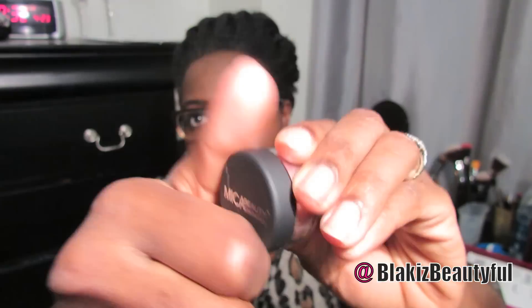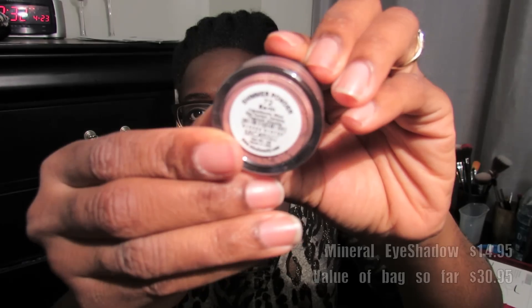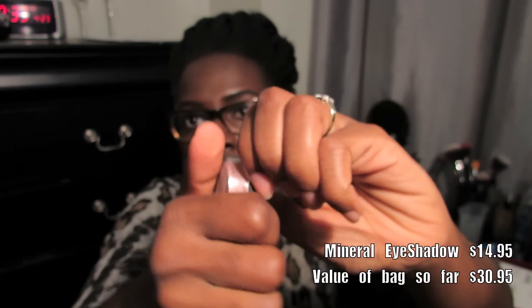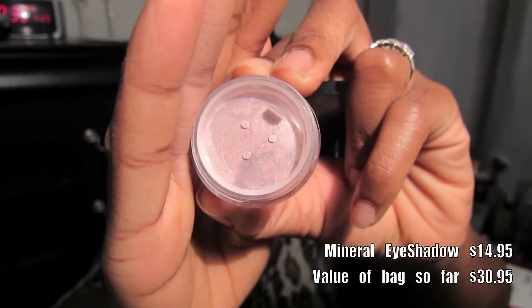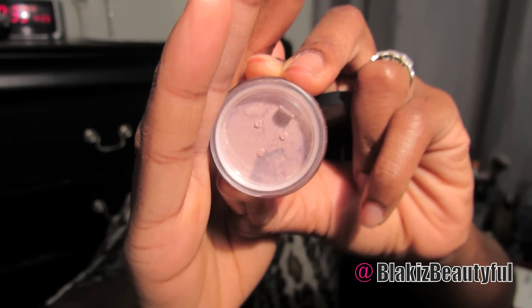This is the second thing we've gotten from Mica Beauty. It's a shimmer powder in the color Earth. It looks pretty shimmery. I guess you can use it on your eyes — I think that's how most people use it — but you can use it in other places too. If you wanted to use it as a cheek highlight, that could give you a nice glow. I'm new to makeup, so some of the things that come in the bags I myself have to learn how to use.